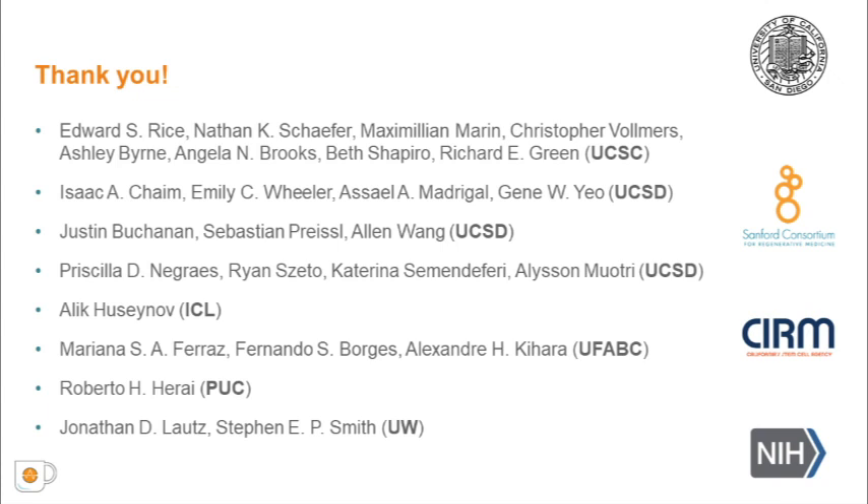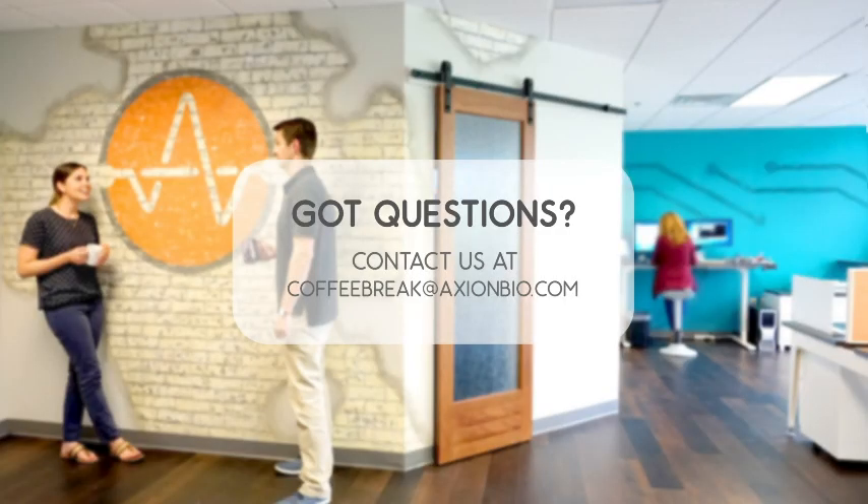I would like to thank all the other authors and agencies that helped our work. Thank you so much. That is the conclusion for today's Coffee Break webinar. If you have any questions regarding the research presented, or if you are interested in presenting your own research with microelectrode array technology or impedance-based assays, please forward them to coffeebreak@axionbio.com. For questions submitted for Dr. Kleber Trujillo, he will be in touch with you shortly. Thank you for joining today's Coffee Break webinar and we look forward to seeing you again.